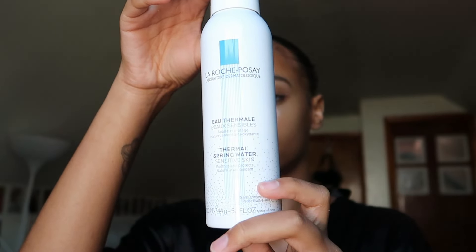Now we're about to start my skincare. I'm going to spray my face with the La Roche-Posay Thermal Spring Water. I just like La Roche-Posay, so I bought it.